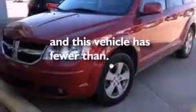Additional features include a passenger side vanity mirror, dusk-sensing headlights, a split folding rear seat, and this vehicle has less than 45,000 miles.